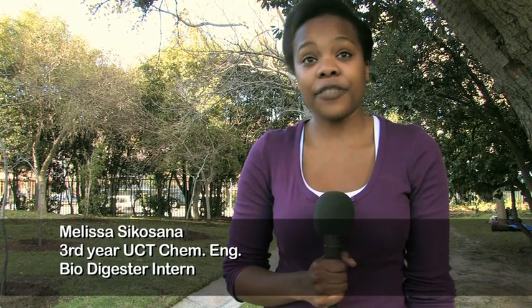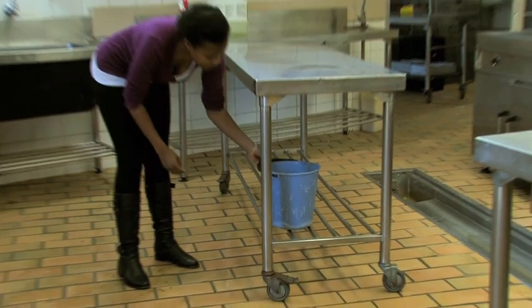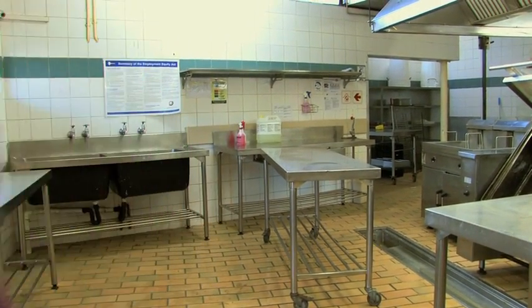I come in every day and I feed the biodigester. The staff have been trained on how to separate the waste. They're not allowed to put in any tins, any plastic bags, any plastic bottles.